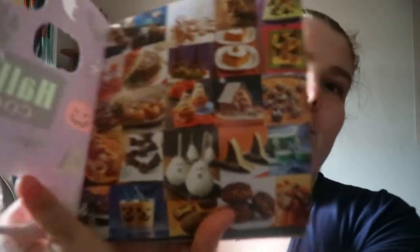Betty Crocker Halloween cookbook — so if you're a fan of Halloween and Betty Crocker, there you go. You get this cut-out thing, so you're getting a decent-sized book.